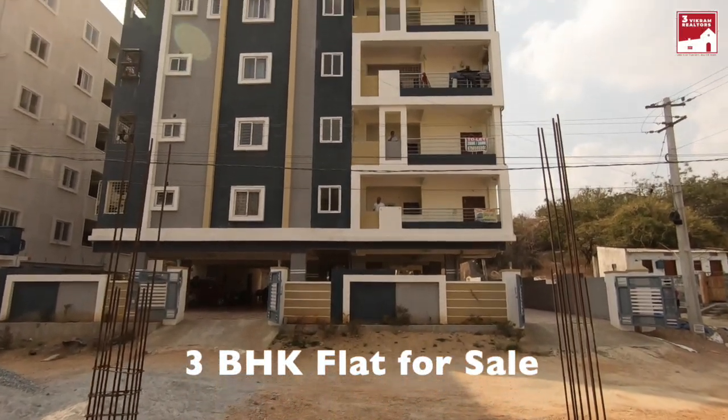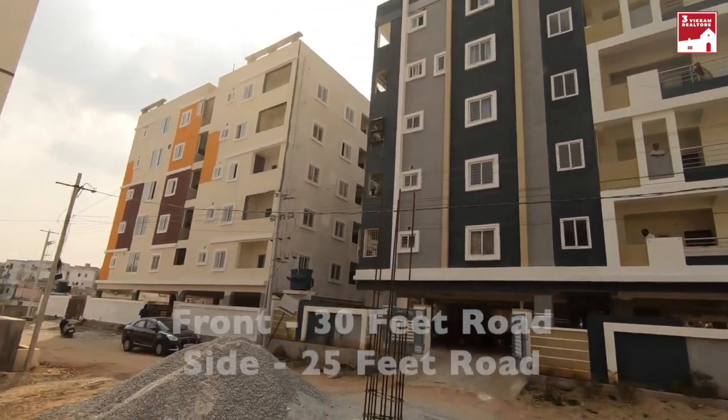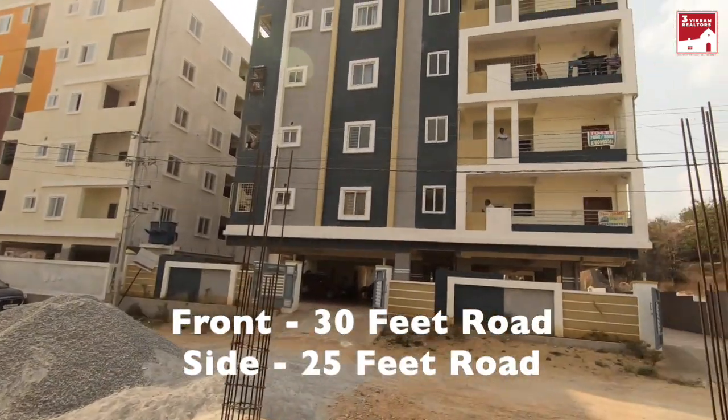Hello friends, welcome to Thirikram Realtors. I have a 3BHK flat in Gajil Ramuram. This apartment is exactly in Mahadevpur.